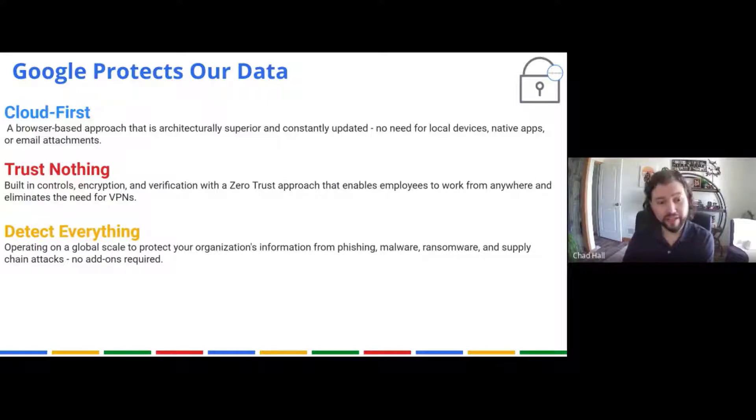They detect everything. So they're always looking for malware, phishing, ransomware, supply chain attacks, and all those other things. They detect all of that, and it's all part of the Google infrastructure — there are no add-ons or special products you have to buy.